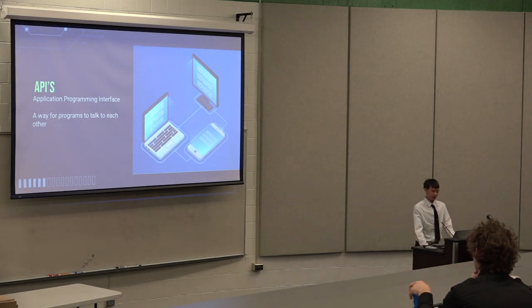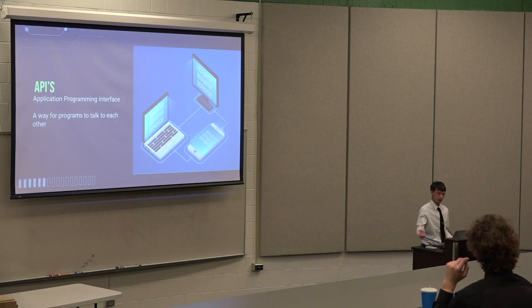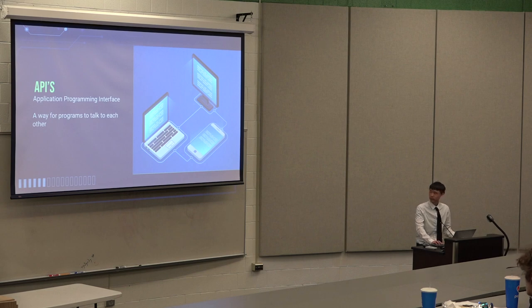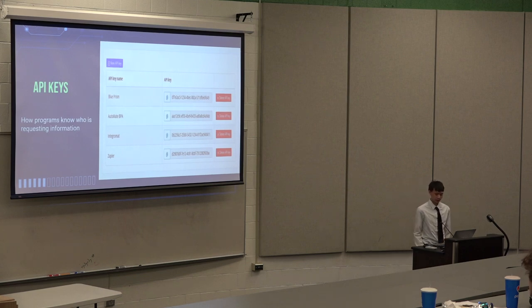APIs are Application Programming Interfaces. They're pretty much a way for organizations to talk to each other. If I want to request data, I'll use an API to request data from some internet web server and they'll respond back with the information I want. That's pretty much how APIs work, and that's how I got my weather data. API keys are pretty much just keys that are generated randomly with different characters, values, and numbers — it's just a way for organizations to know who is asking or requesting information. It's a long sequence of random characters that you put in where you need to insert your API key, because if you don't have an API key you can't request information.